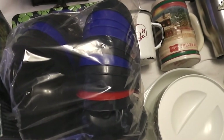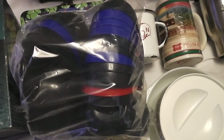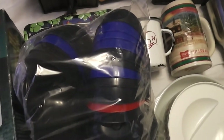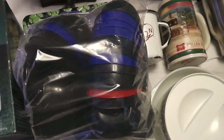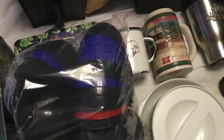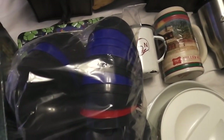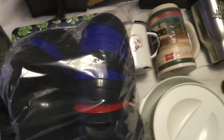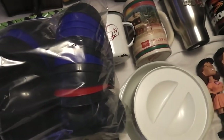Hey everybody, Wally here back with another haul video. This is what I found on June 4th, 2015. I was making the rounds picking up my checks at the antique malls and dropping some stuff off. I only planned to do that and then go to the post office, but I ended up going to a bunch of sales. I really didn't have any money with me, maybe 40-50 bucks, so I'll get into it and tell the story.